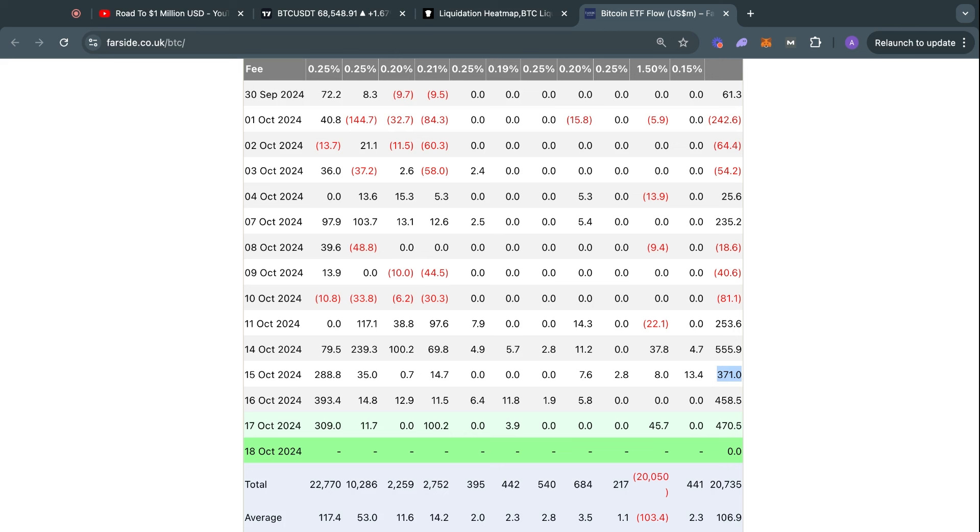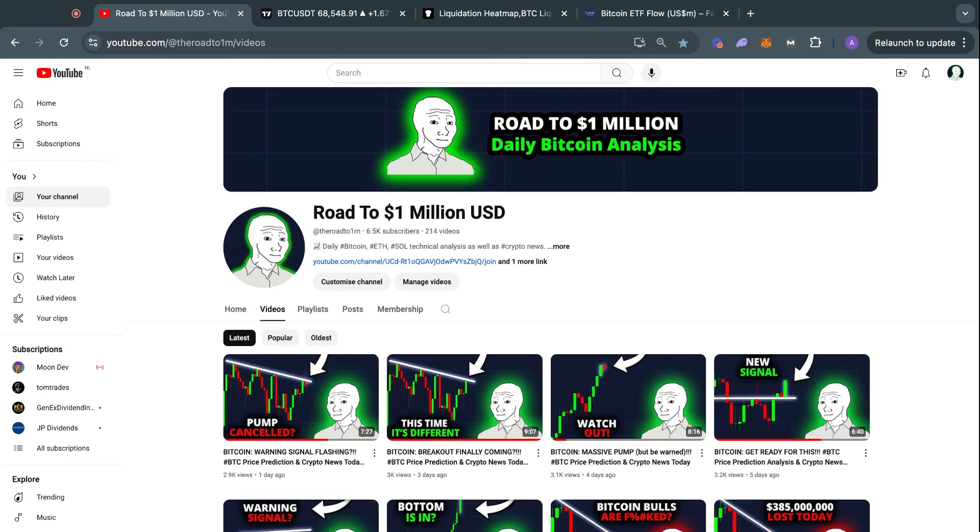That is just something to watch out for in the following week, because during the weekend Bitcoin ETFs are not trading and there is no new data coming in. I will continue to update you guys and make sure you are not missing anything in the crypto markets. This has been today's market update. Don't forget to check out the Road to 1 Million community with the link in the video description — the most active crypto community, people trading crypto every single day, completely free to join. Thank you for watching, and I will see you tomorrow in the next one.